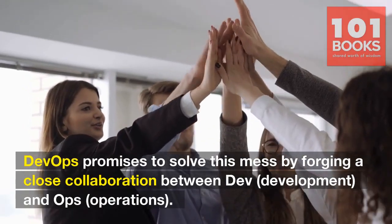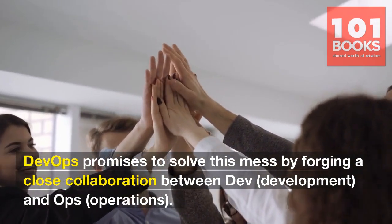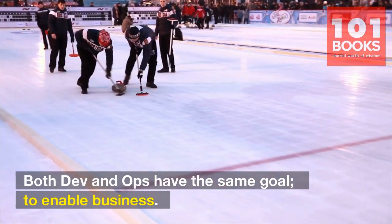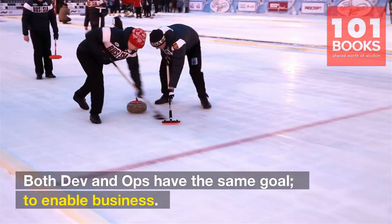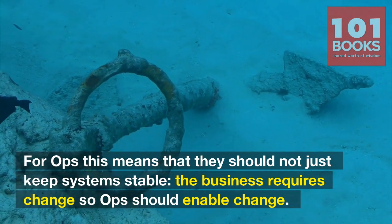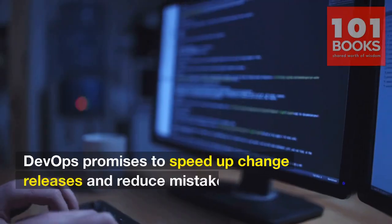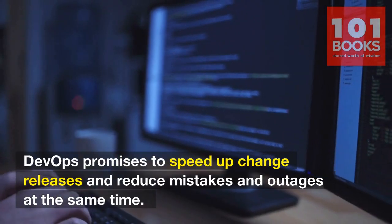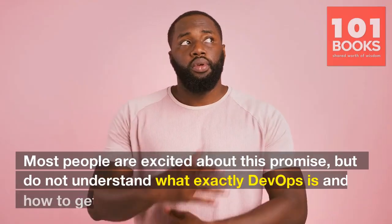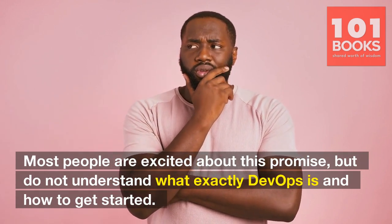DevOps promises to solve this mess by forging a close collaboration between dev, development, and ops, operations. Both dev and ops have the same goal: to enable business. For ops, this means they should not just keep systems stable — the business requires change, so ops should enable change. DevOps promises to speed up change releases and reduce mistakes and outages at the same time. Most people are excited about this promise but do not understand what exactly DevOps is and how to get started.